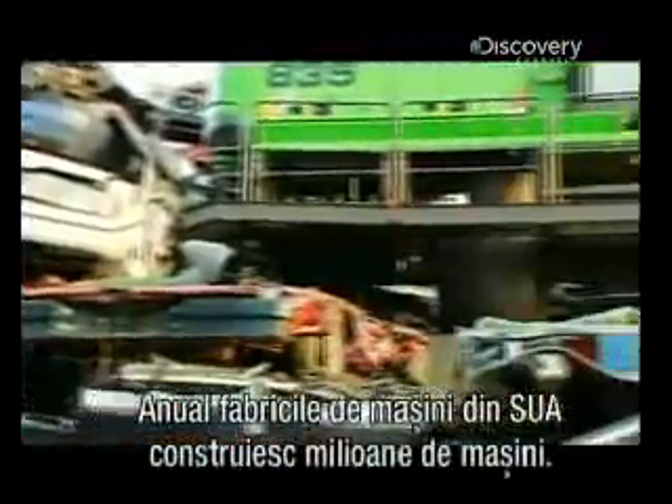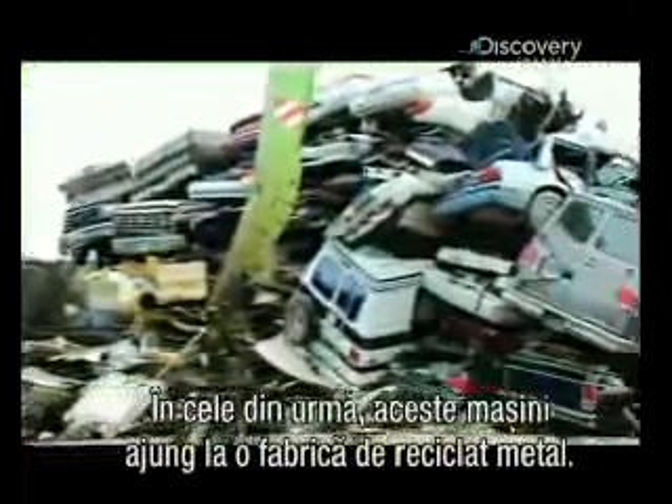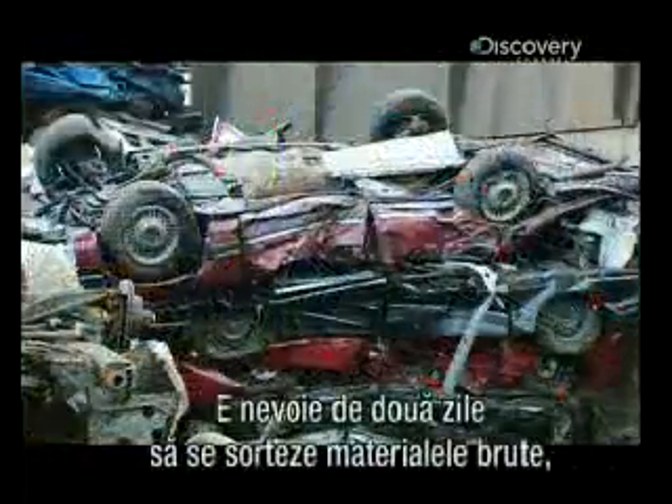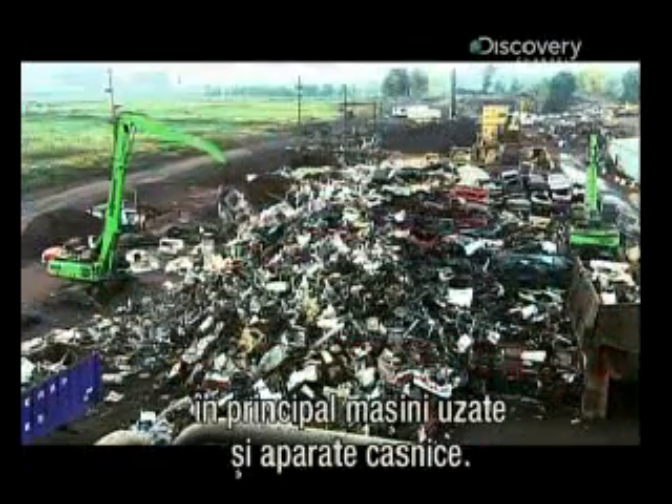Each year, North American auto plants build millions of cars. Eventually, they end up here, at a scrap metal recycling facility. It takes about two days to process the raw material, mostly old cars and appliances.